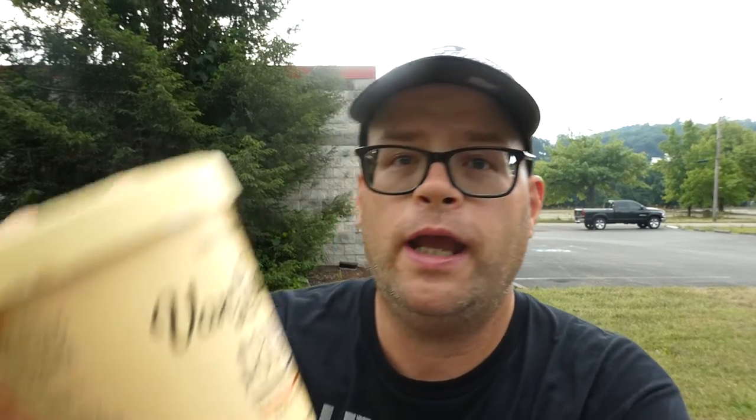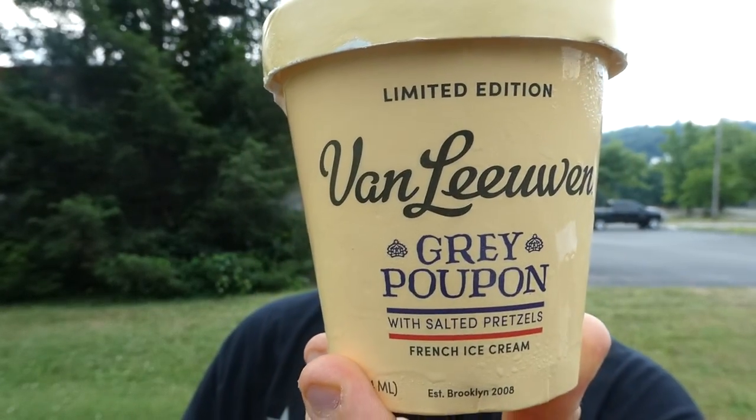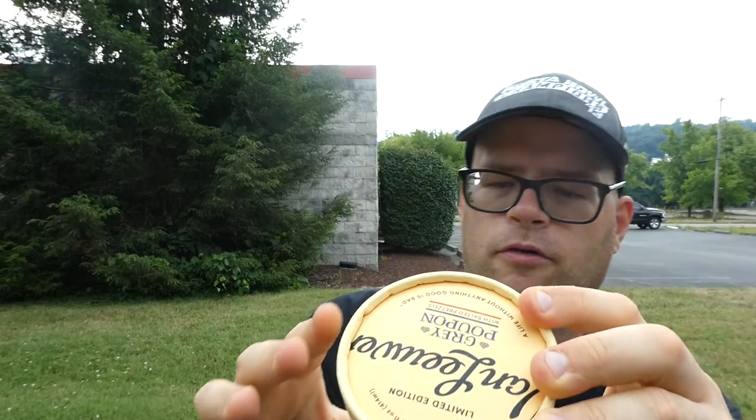It is limited edition Van Leeuwen Grey Poupon with salted pretzels French ice cream. This is gonna be crazy. The write-up on the side says: ever since 2008 when Van Leeuwen was born out of a yellow truck on the streets of NYC, we've been making good ice cream from good ingredients that make you feel good. Happiness is healthiness, and nothing makes us happier than this Grey Poupon with salted pretzels ice cream. Grey Poupon elevates any meal to something worth savoring, so why not ice cream — especially French ice cream — an unexpected yet delightful blend of sweet ice cream, honey Dijon swirl, and salted pretzels.